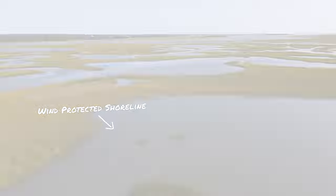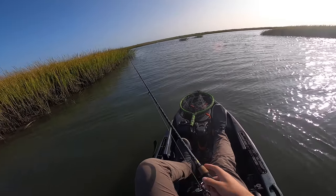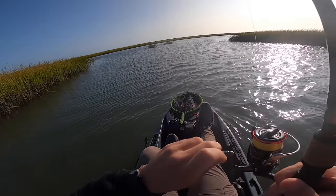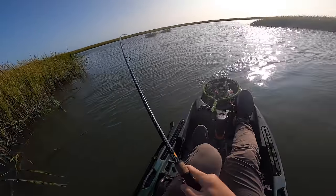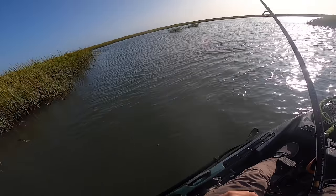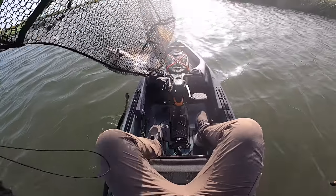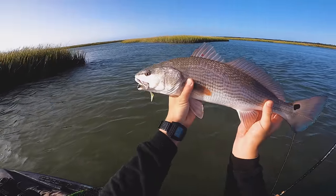Just to show you that concept, let's take a quick look at this footage of me catching a redfish on a wind-protected shoreline. [Catch footage] There we go — feels like a red. Nice little wind-protected area here. That seems to be the trend as these temperatures take a dive. The wind-protected spots are where the action's at. Nice red on that five-inch Slam Shady.